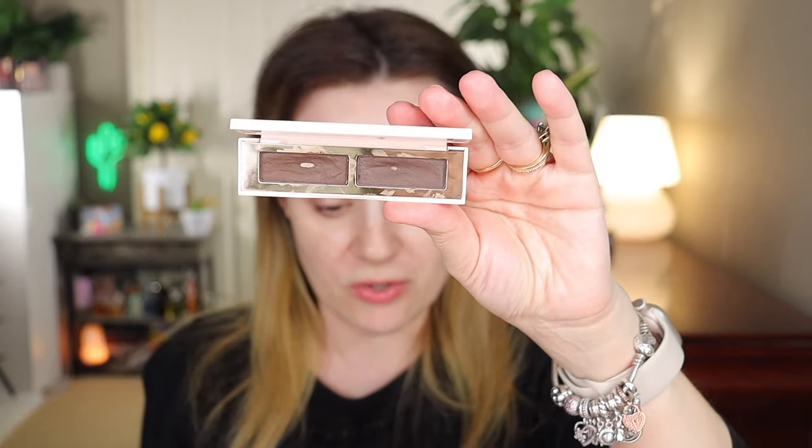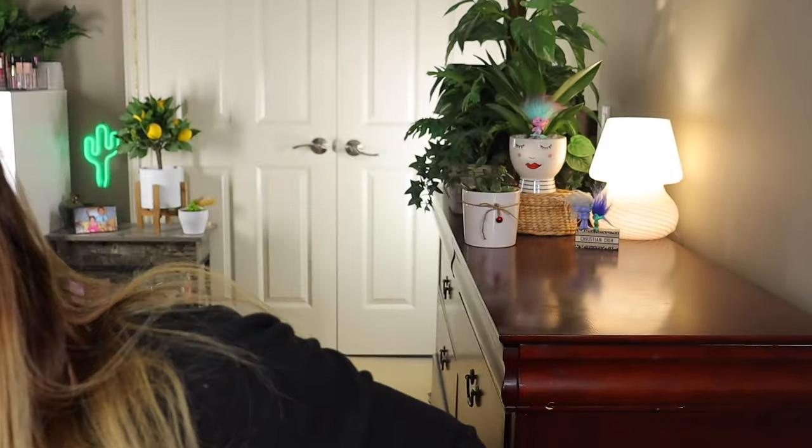For brows I'm going to go in with my Rare Beauty brow product — this is the Brow Shape and Fill Duo. You can see how much I've used. I'm just going to quickly fill them in. I rarely do my brows on camera, there's just not much I do on my brows anyways, and that's it for brows.